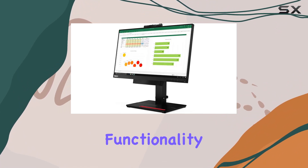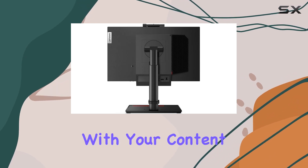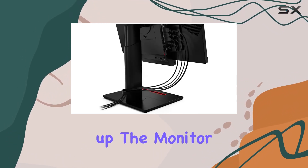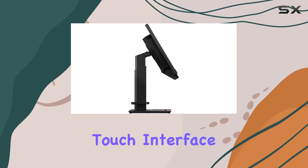The touchscreen functionality adds a layer of versatility, allowing for more intuitive interactions with your content. Connectivity is straightforward with HDMI, ensuring compatibility with a variety of devices. Setting up the monitor is a breeze, and the overall user experience is enhanced by the responsive touch interface.